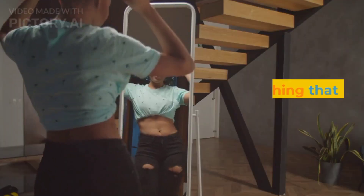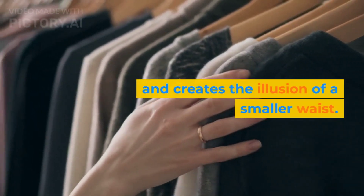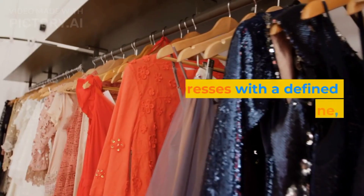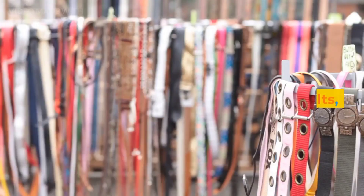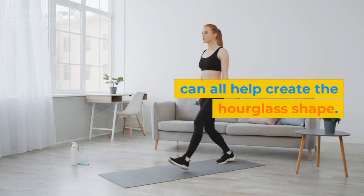Wear the right clothing: choose clothing that highlights your curves and creates the illusion of a smaller waist. Dresses with a defined waistline, belts, and high-waisted pants can all help create the hourglass shape.